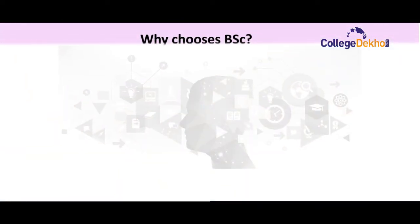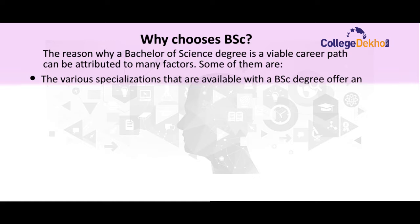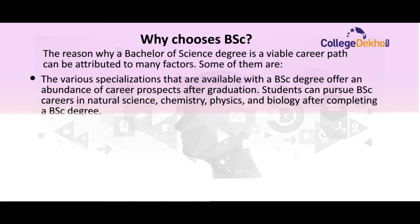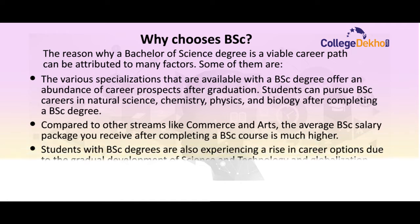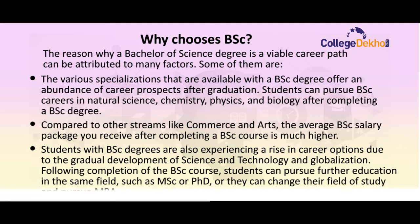Now, why choose BSc? The reason why a Bachelor of Science degree is a viable career path can be attributed to many factors. The various specializations available in this degree offer an abundance of career prospects after graduation. Students can pursue BSc careers in Natural Sciences, Chemistry, Physics, and Biology. Compared to Commerce and Arts students, the average BSc salary is much higher. With the rapid development of Science, Technology, and Globalization, career options for BSc graduates are rising. Following completion of the BSc course, students can pursue further education such as MSc, PhD, or even MBA.